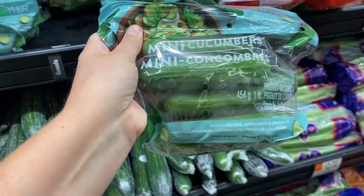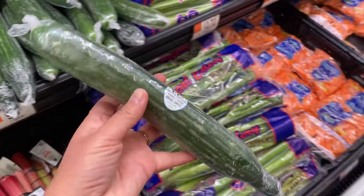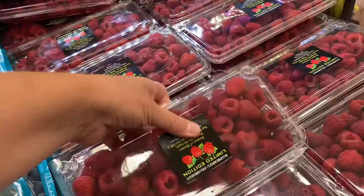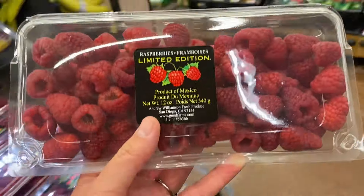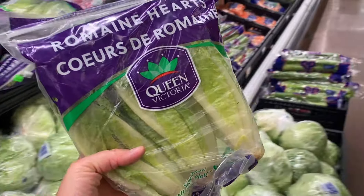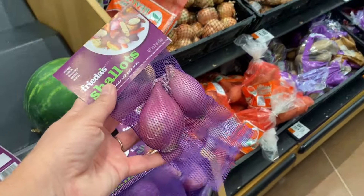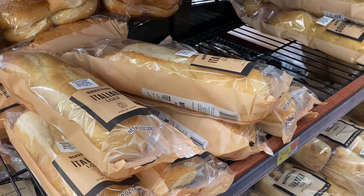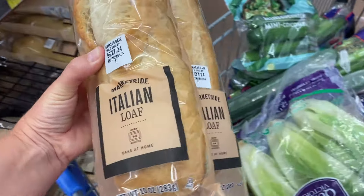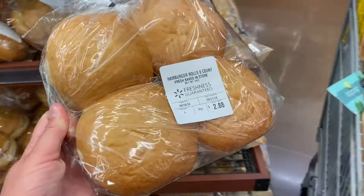Mini cucumbers are one of Maddie's favorites so I like to have them to pack for her lunch. I also got a couple of big English cucumbers for salads, sandwiches, and to dip in hummus. The raspberries looked good today so I grabbed one for school lunches. We need lettuce this week for burgers, wraps, salads, and sandwiches. I need shallots for the red lentil burgers — it took me a long time to find them. From the bakery area I grabbed a couple loaves of Italian bread to keep in the freezer and make garlic bread with.